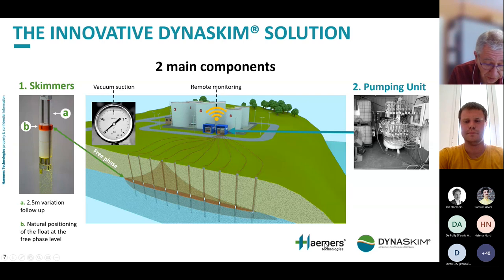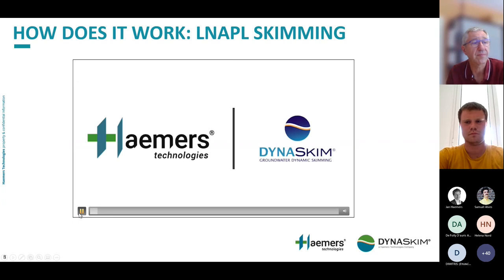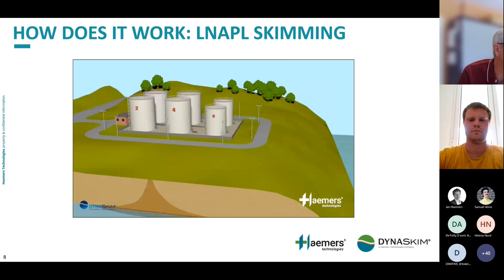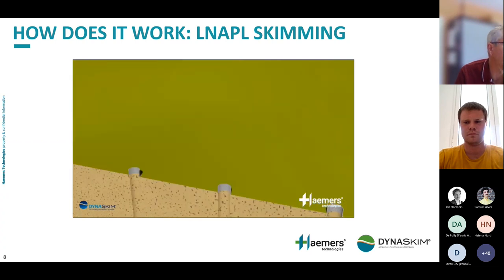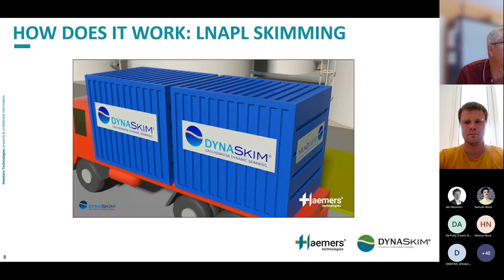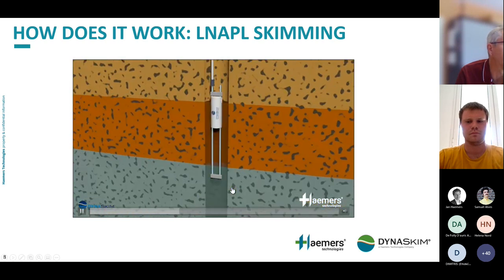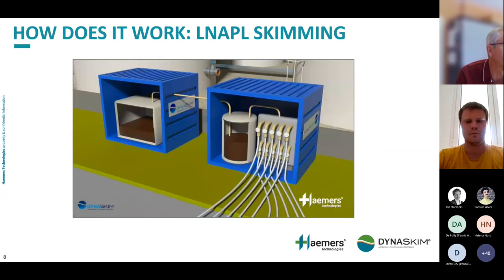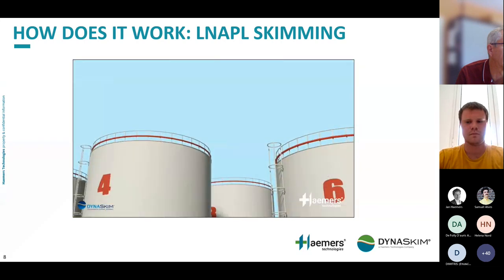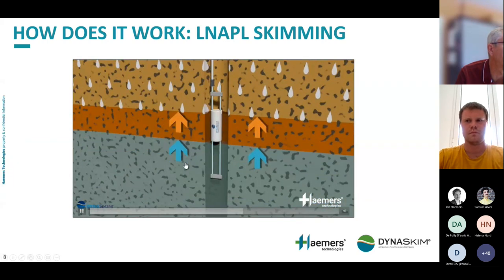I will present two short videos. The first is about the general concept of the Dynaskim solution. After an incident with a big leak, one must bore wells to reach the free phase. We install our turnkey containers, connected to the wells with hoses, and using vacuum we suck the product into a tank, then transfer it to a storage tank. The key point is that we are always able to follow groundwater level fluctuations.